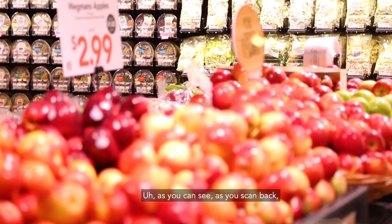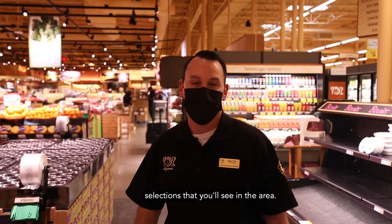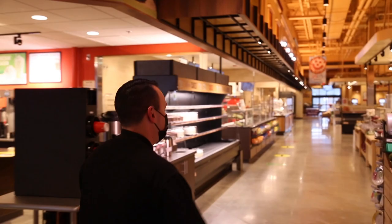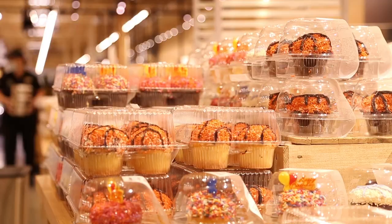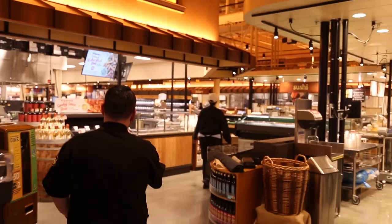We're going to start here in our produce section. As you can see, as you scan back, you're probably looking at one of the largest produce selections in the area. Now we're in our bakery area where you can get specialty cakes, specialty cookies, and specialty chocolates as well.